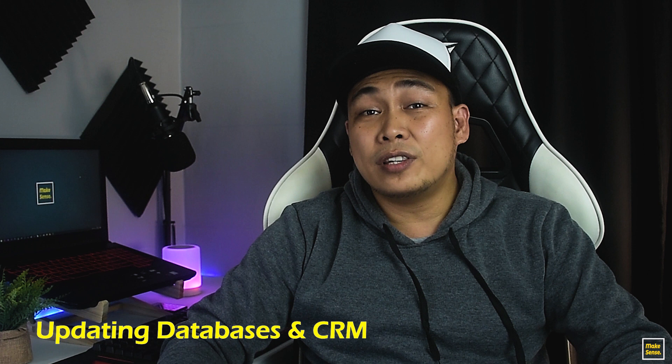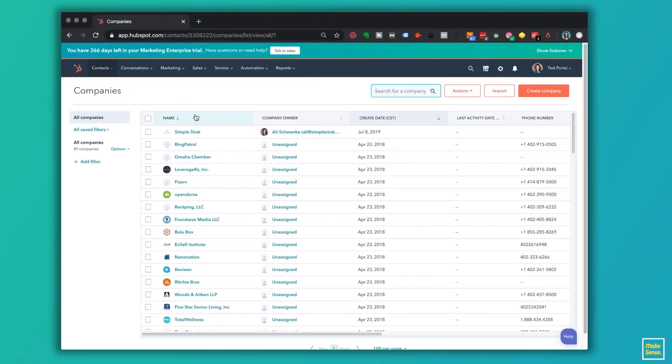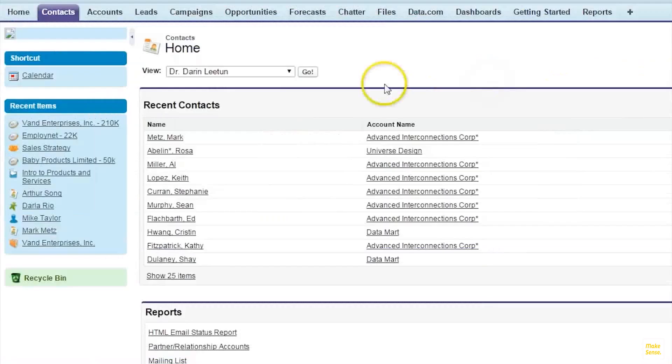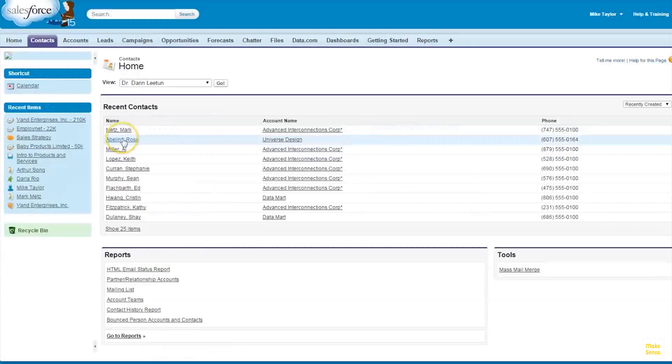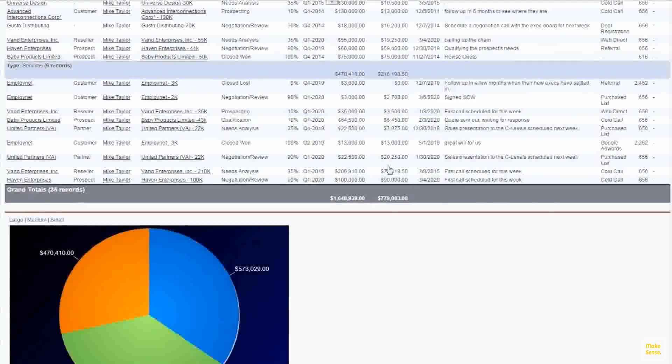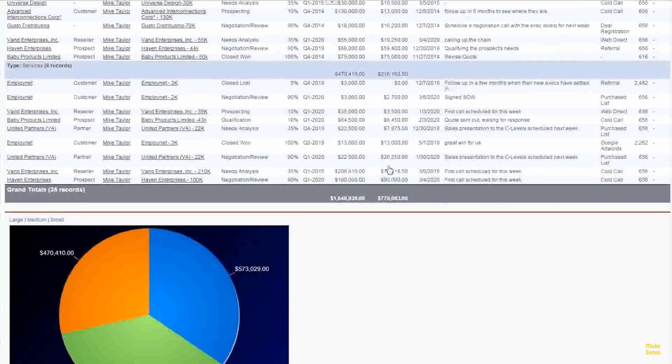Next under data entry is updating databases or CRMs. With this job, you will normally deal with data and information that needs to be entered into a software or system that your client is using. This software or system stores information of real people, companies, places, and services, so always be careful not to make errors that may lead to wrong data. Always expect to receive tons of spreadsheets that you need to work on for long periods of hours.